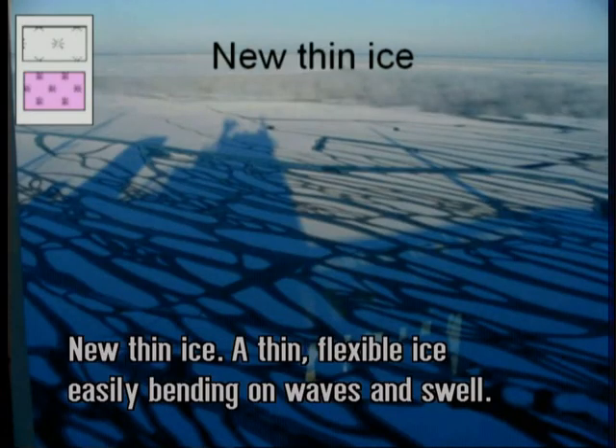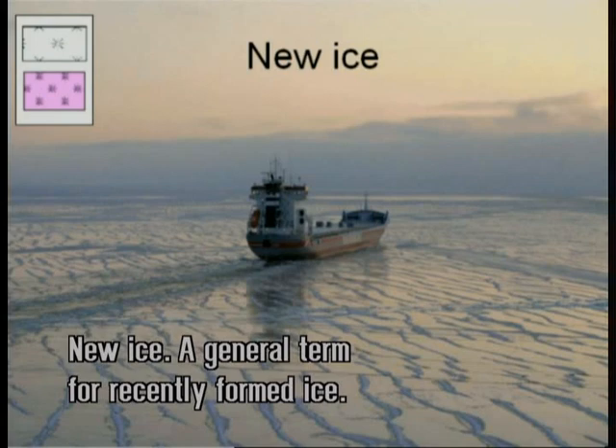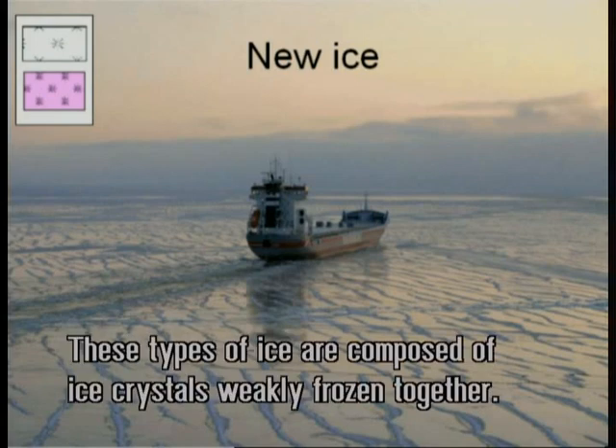New thin ice: a thin, flexible crust of ice easily bending on waves and swell. New ice: a general term for recently formed ice. These types of ice are composed of ice crystals that are only weakly frozen together.